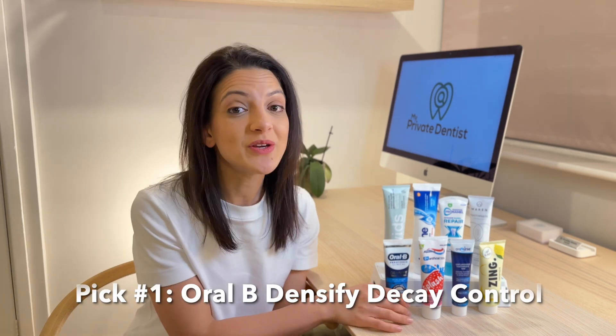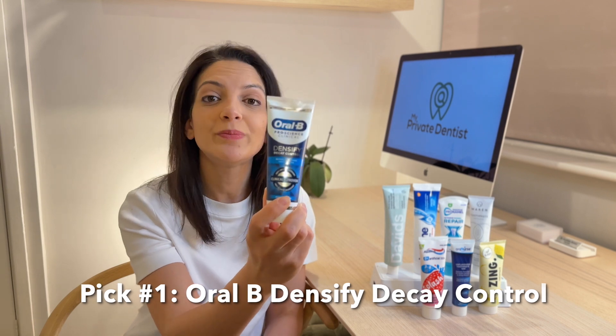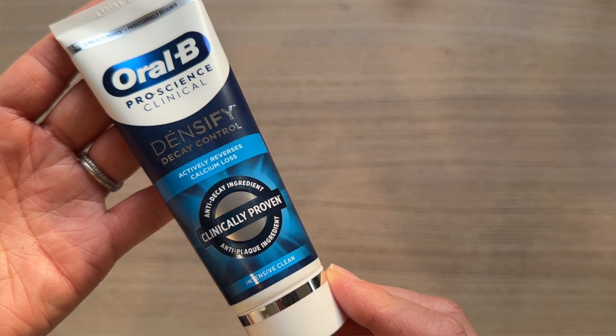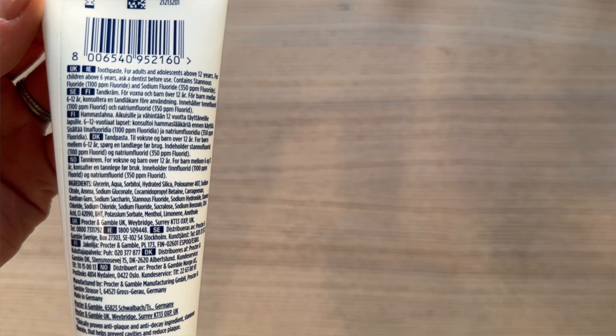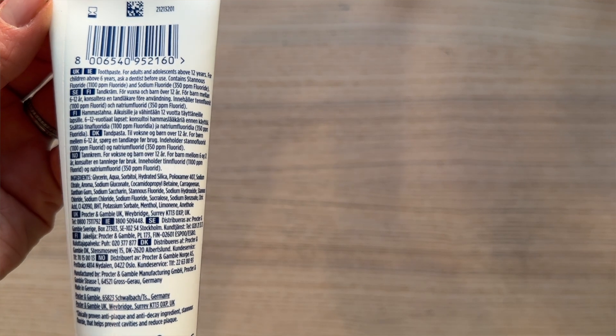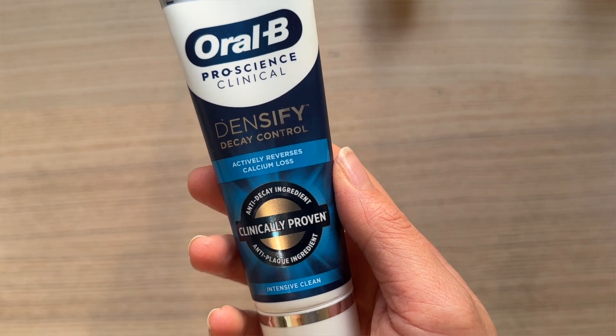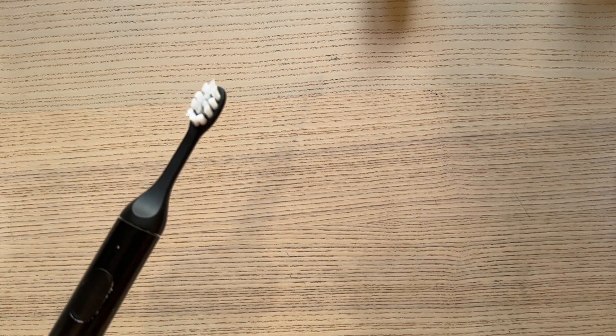My top pick and the one I use myself is the Oral-B Densify Decay Control. It's a great all-rounder, a toothpaste for every day and suitable for the whole family. The label says it's advised for age 12 and over, but over-sixes can use it — it's just important to supervise, making sure they're spitting out and not swallowing any toothpaste. It contains dentist-recommended fluoride at 1450 parts per million in the form of sodium fluoride and stannous fluoride. Stannous fluoride is a bit of a super ingredient — it's clinically proven to fight against tooth decay and gum disease and it reduces sensitivity.